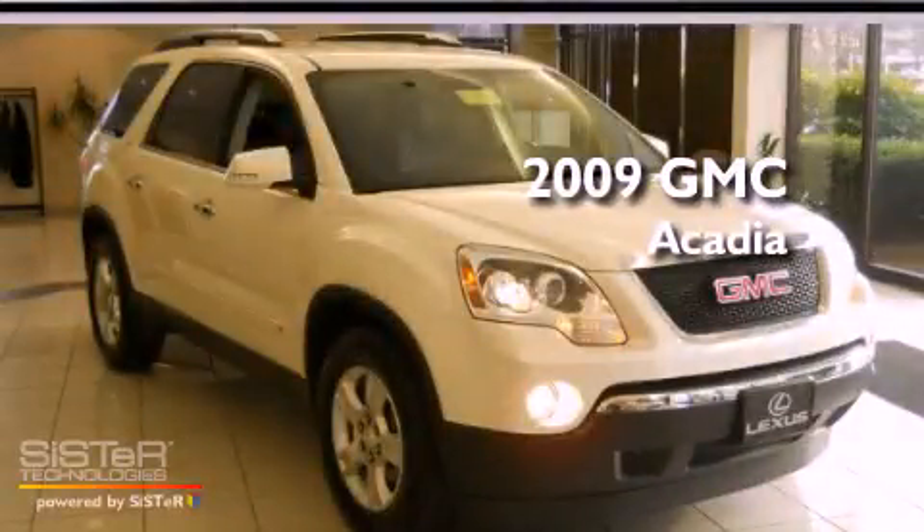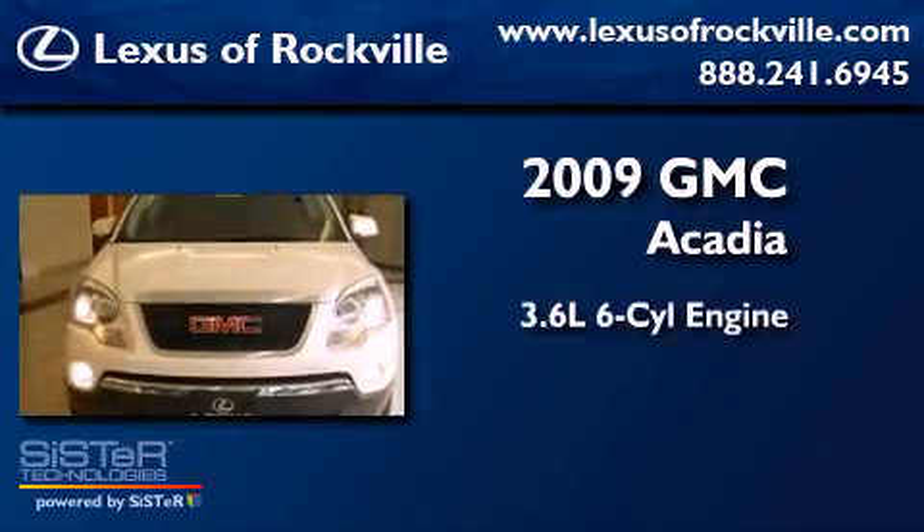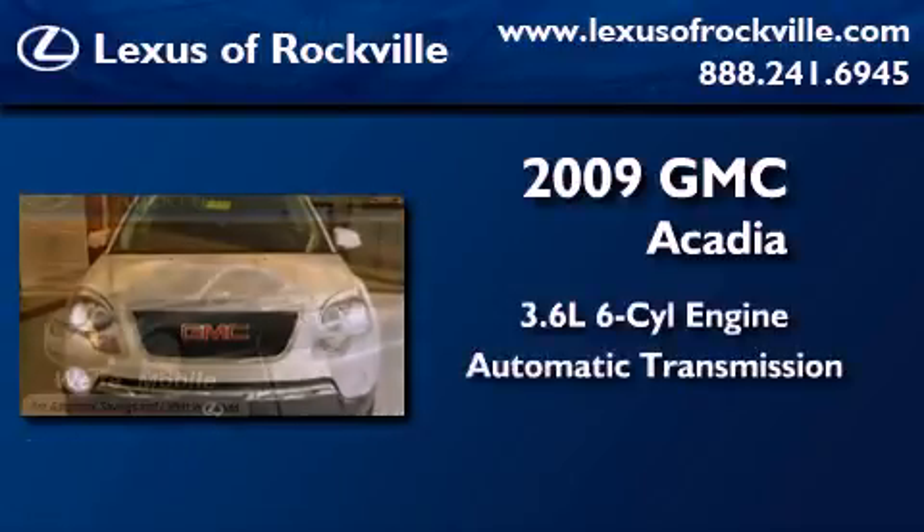This is a 2009 GMC Acadia. It has a 3.6-liter six-cylinder engine, an automatic transmission, and all-wheel drive.